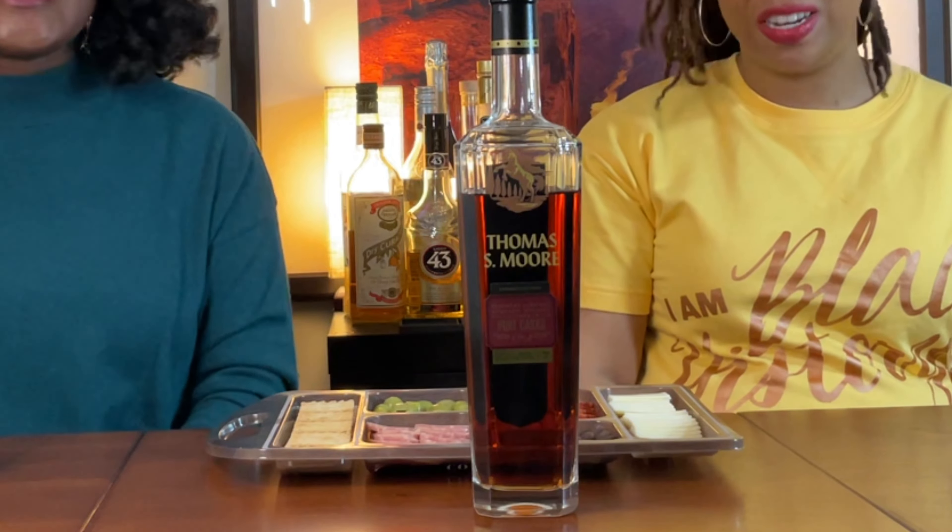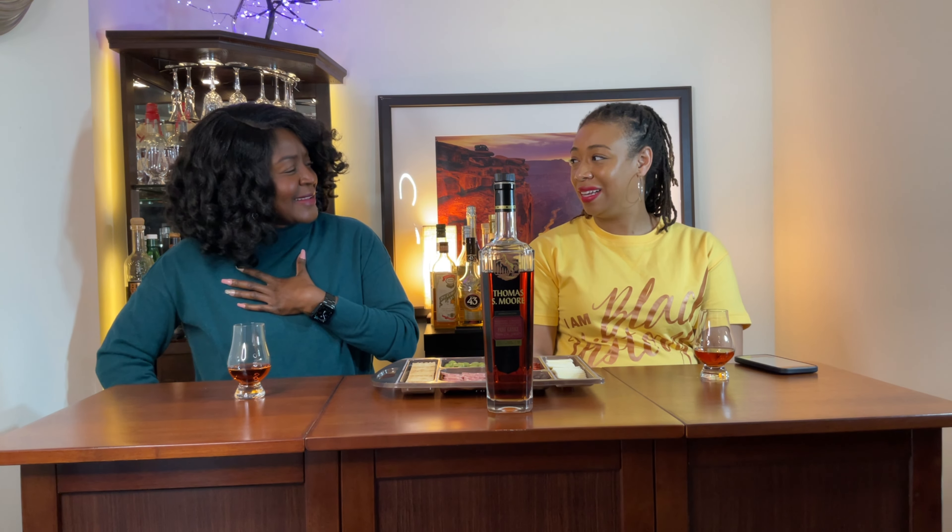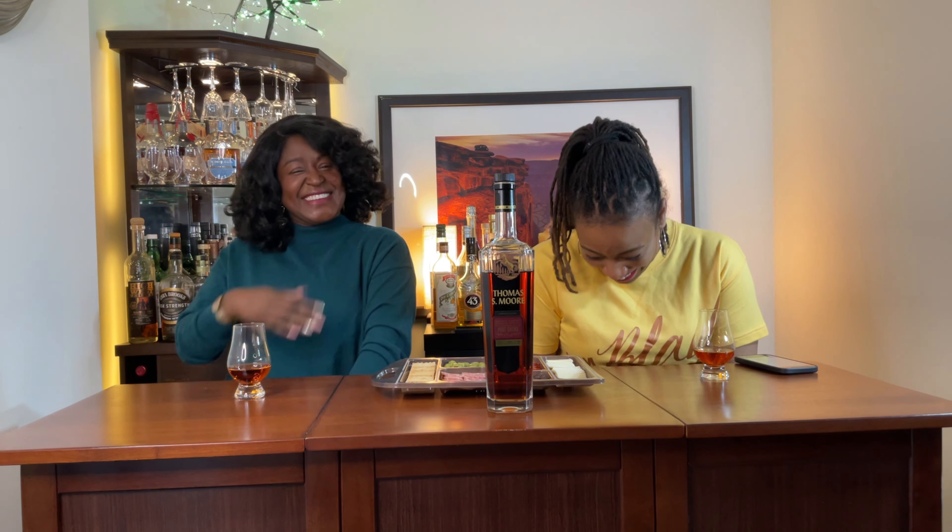What bottle are we featuring today? We are featuring Thomas S. Moore. This is the education of the kids — KSB. What does that mean? Kentucky straight bourbon. It's finished in port casks this time, and it comes in at 98.9 proof.